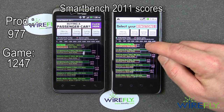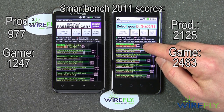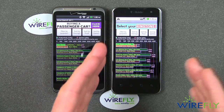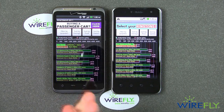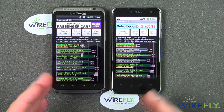Over here, the T-Mobile G2X got 2125 on productivity and 2463 on games. So the G2X scored more than twice the scores of the Thunderbolt. This is a dual-core processor, and that is a single-core processor. You can clearly see what a dual-core processor means in terms of the overall speed of the phone.